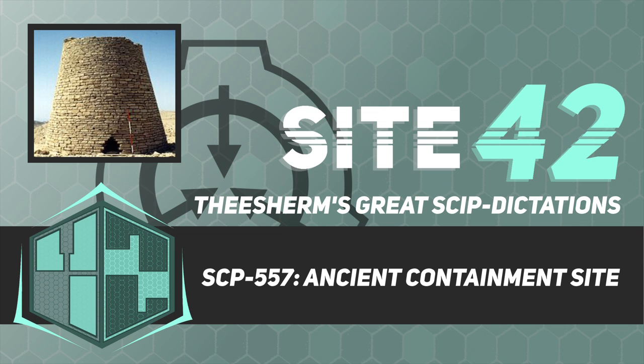Task 2: To continue to attempt translation of the records found in SCP-557. Task 3: To monitor the area for SCP-557-1. SCP-557-1 should be assumed to be Keter-class and is to be captured if possible, otherwise terminated. Task 4: To monitor Room 501 and serve as a strike team should anything emerge from beneath it.